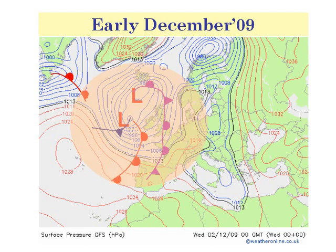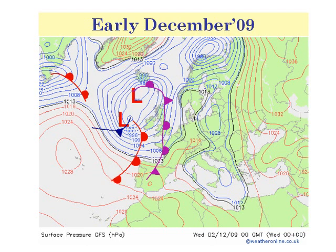It was just west of the British Isles and was quite a complex feature. It was pushing fronts eastwards through the country, bringing frequent bands of rain and mild conditions. High pressure was centred over the Azores Islands.